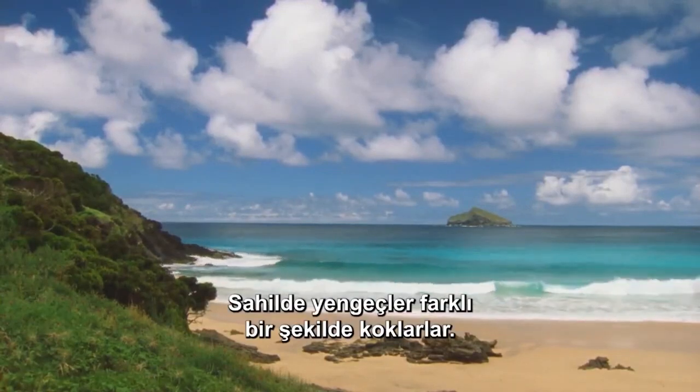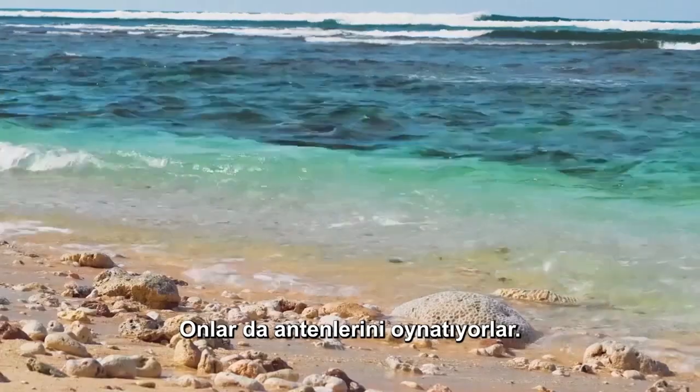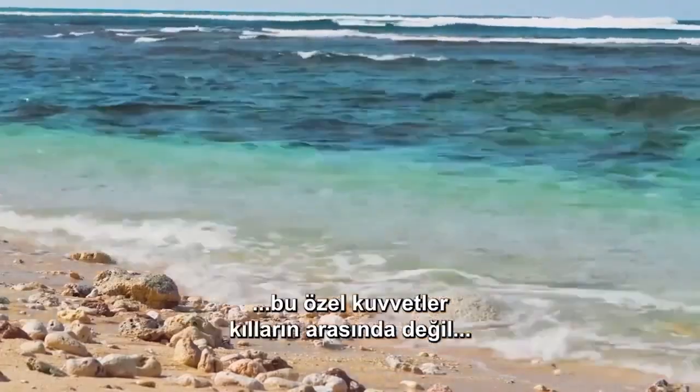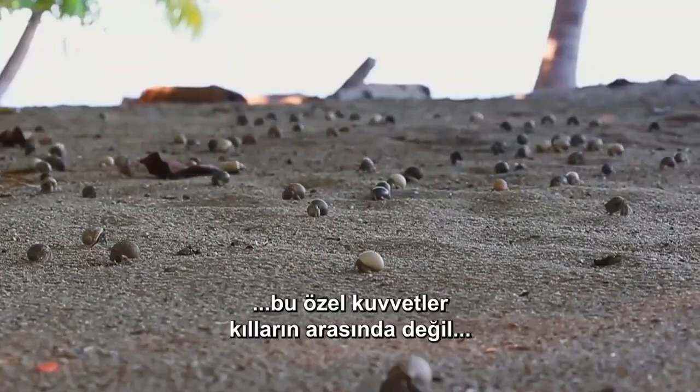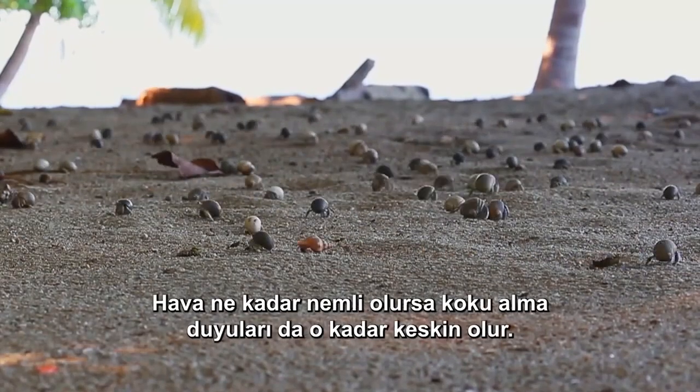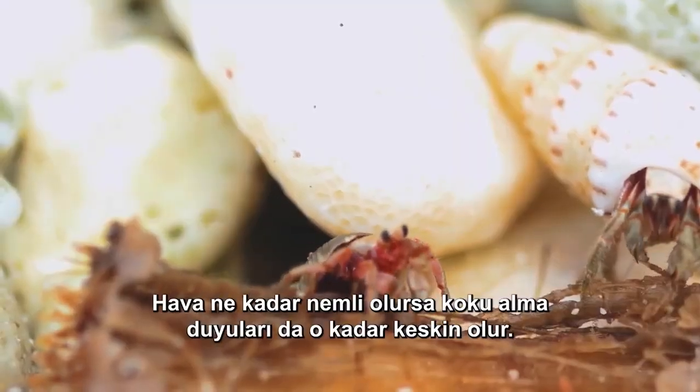On the beach, crabs sniff in a different way. They flick their antennae too, but unlike marine crabs, these navy seals pick up scents from the air flowing around the antennae, rather than between the hairs. And the more humid the air, the more keen their sense of smell.